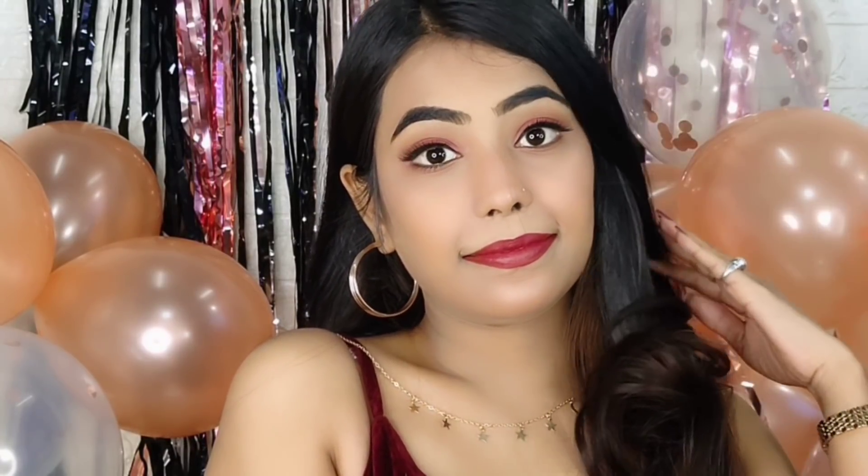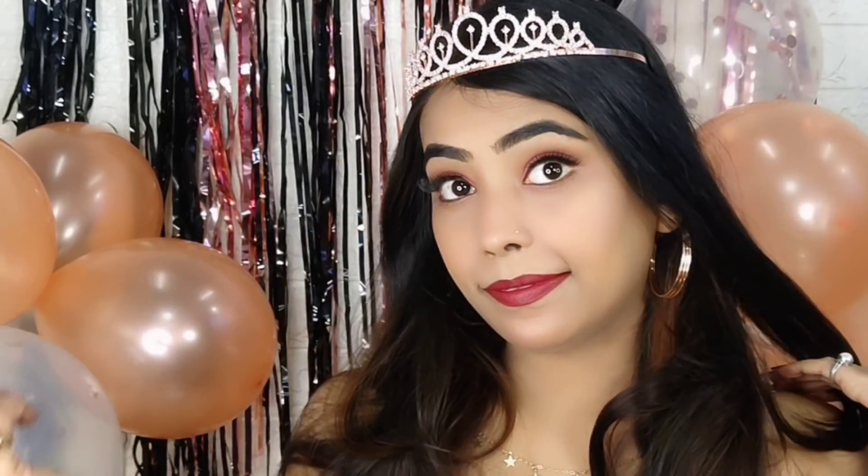I hope you liked this tutorial. Please like this video, share it, and subscribe to my channel. I will see you guys in my next video. Till then, take care, be happy. Bye bye!